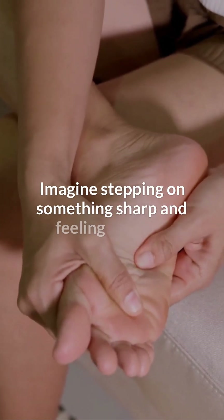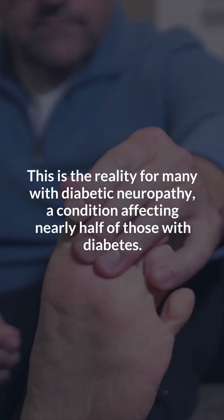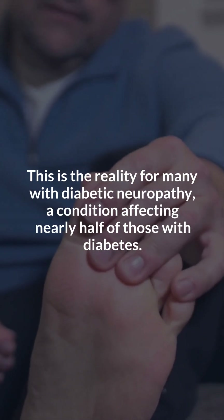Imagine stepping on something sharp and feeling nothing. This is the reality for many with diabetic neuropathy, a condition affecting nearly half of those with diabetes.